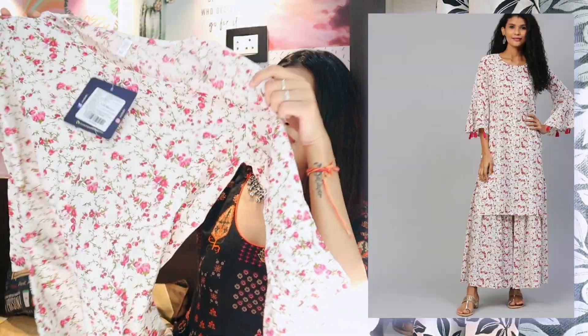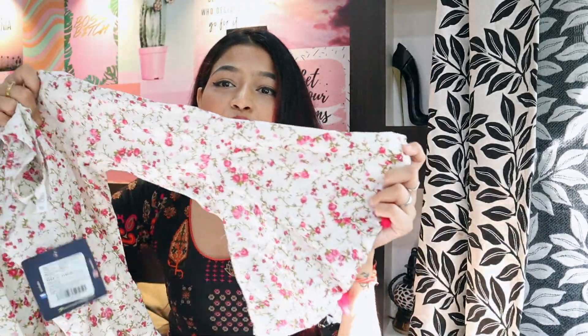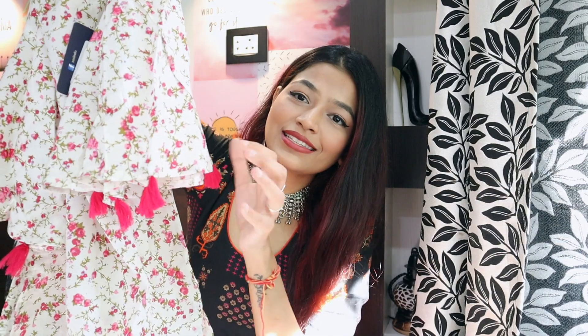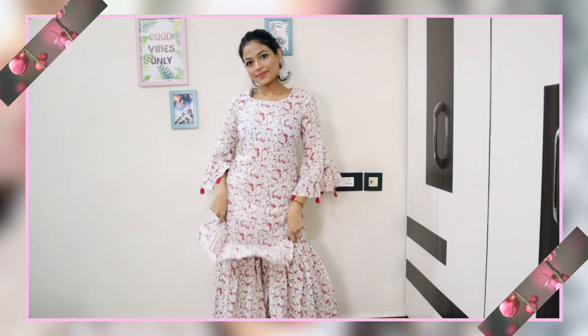The next kurta set is my most favorite out of these three. It's quite plain so it may not look very festive on its own, but if you pair it with a festive dupatta this is like the most beautiful outfit you can wear for a daytime occasion. This is a beautiful floral printed off-white kurta with tiny pink flowers all over the design. Just look at the sleeves — they are fitted up to the elbow and then flare out, with little pink tassels on the end which I absolutely love.